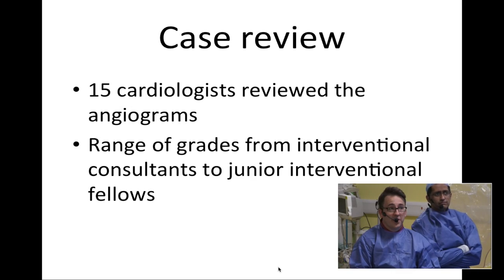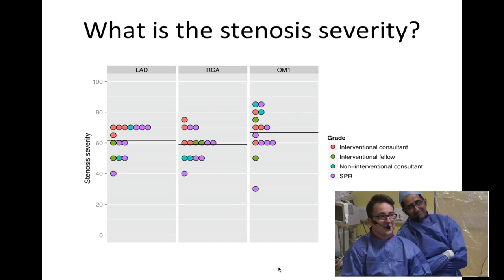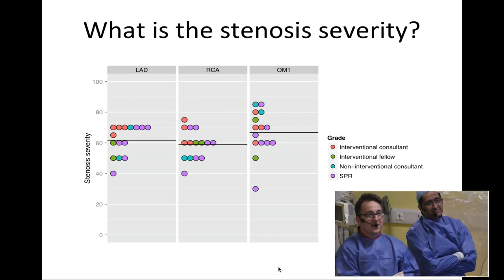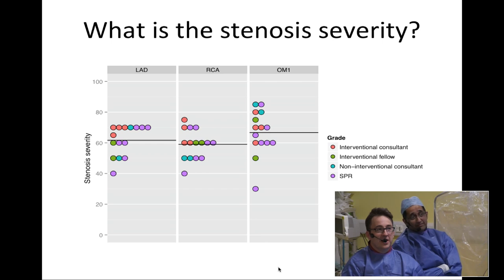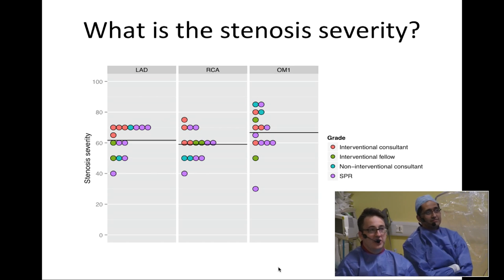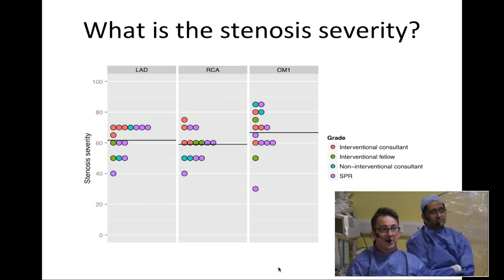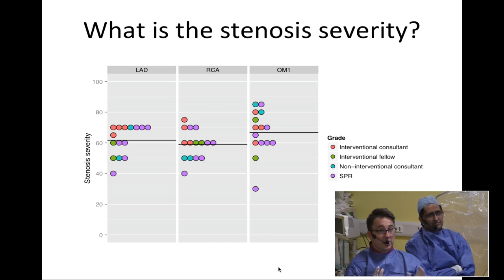A whole range of the team were asked — different skill levels, from consultant grade down to fellows and trainees — to give their opinion. As we've seen from the literature, you get a wide range of opinions. The range really does differ, with no hard and fast rule regarding seniority. The LAD was estimated anywhere between 40 and 70%, the right coronary artery between 40 and 75%, and the OM1 anywhere between about 30% going all the way up to about 85% — a huge range of opinions.